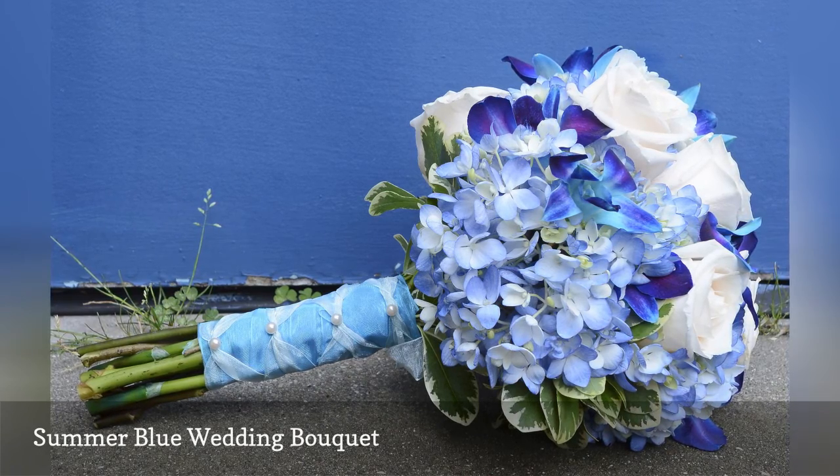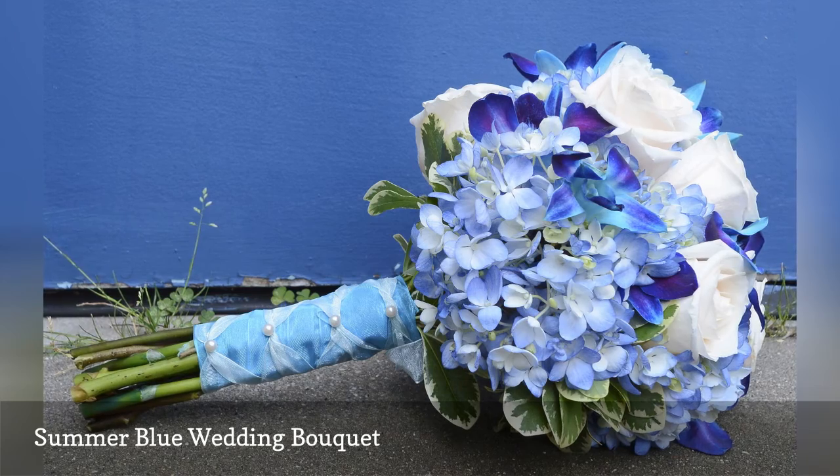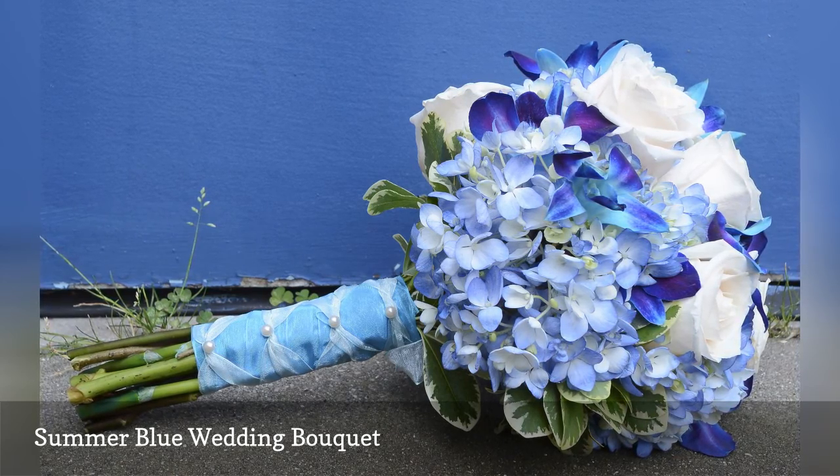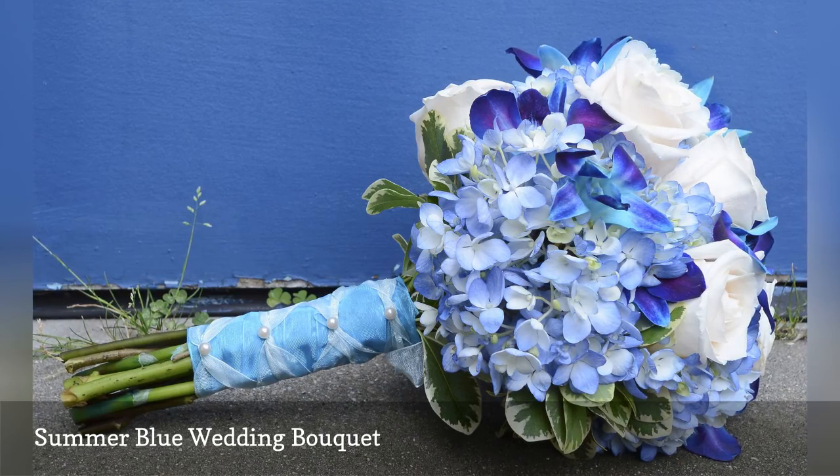The wrap a bride chooses will be a major design factor and will set the tone for the wedding theme. A large satin bow or pearl-studded ribbon says something different than an heirloom doily, handkerchief, or rustic piece of burlap.